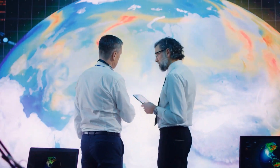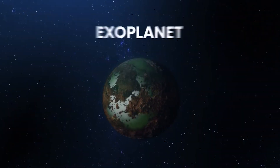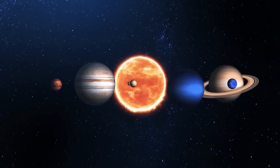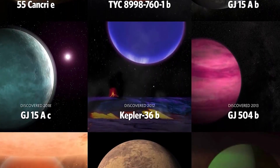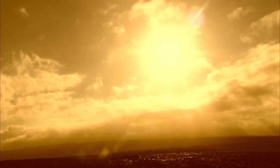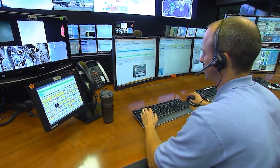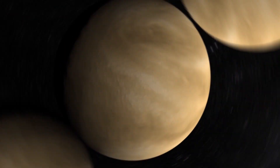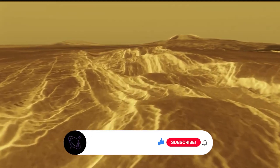With each discovery, we're one step closer to unraveling the processes that shaped our own planet Earth. In addition, the study of Venus provides valuable information about exoplanets outside our solar system. Because many exoplanets are similar to Venus, studying this planet can help scientists determine the potential habitability of other worlds. The future of Venus exploration is bright, and we can't wait to see what discoveries lie ahead.